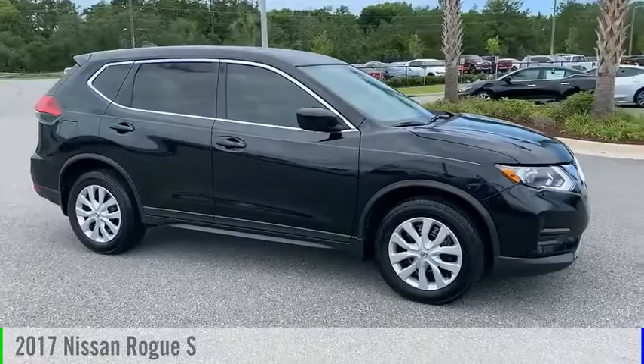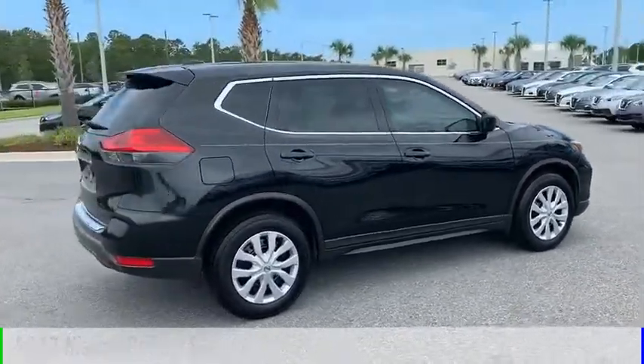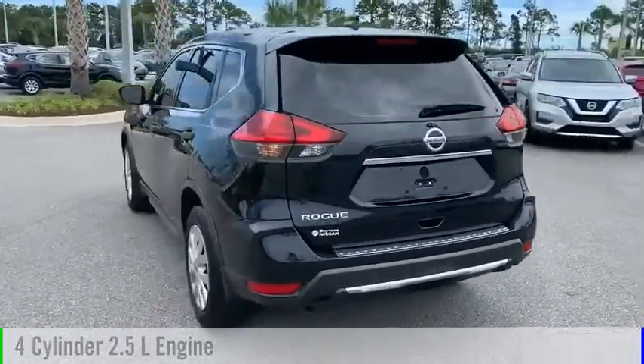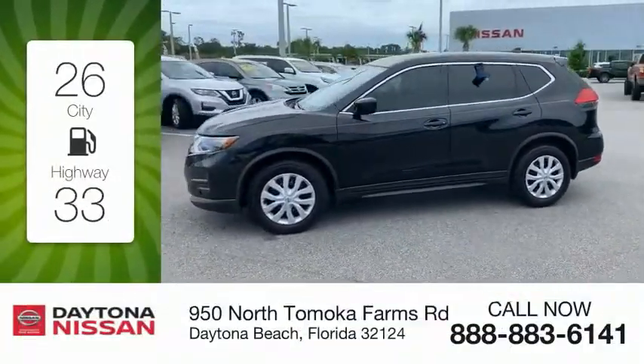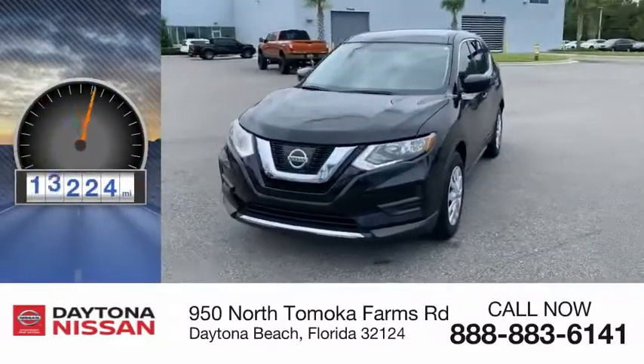Come test drive the 2017 Rogue. This vehicle is powered by a front-wheel drive, four-cylinder, 2.5-liter engine, and comes with a continuously variable transmission. Great fuel efficiency saves you money by requiring fewer trips to the gas station. This vehicle has less than 20,000 miles.